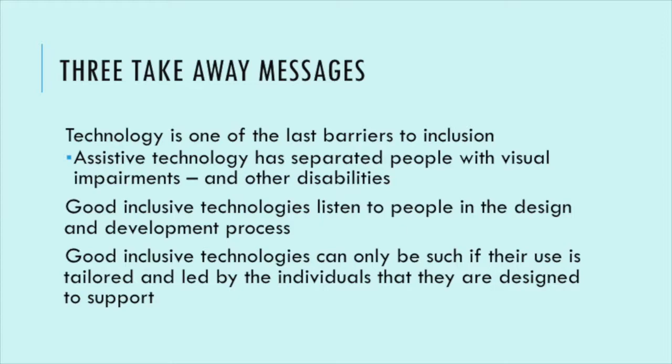To finish, my three takeaway messages: first, technology is one of the last barriers to inclusion. Second, it's good inclusive practice to use technologies that actually listen to people who are going to use them — give people agency, invite them into the design process. Third, and most importantly, good inclusive technology can only be such if its use is tailored and led by the individuals it is designed to support. Thank you very much.